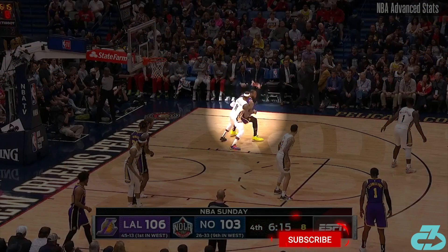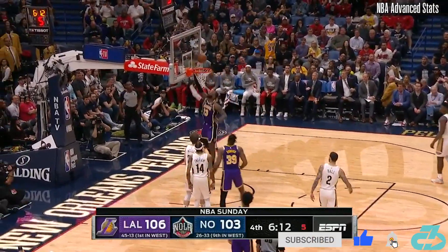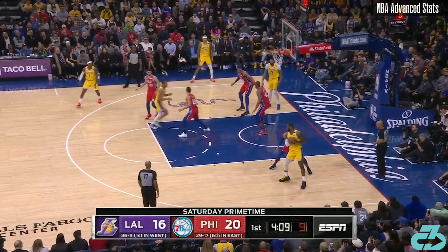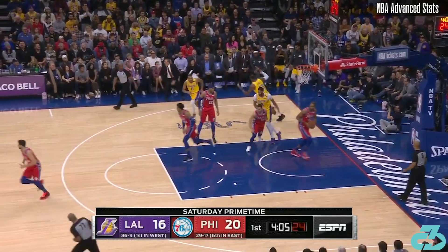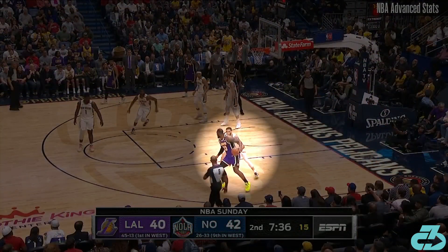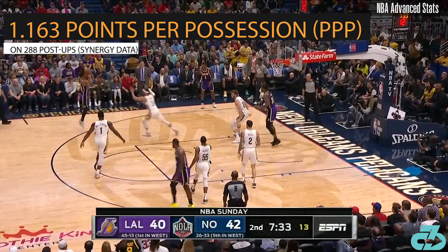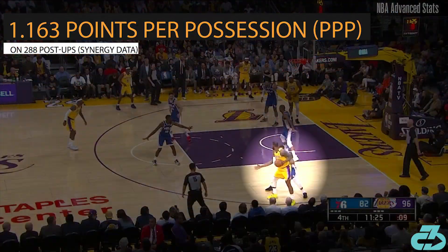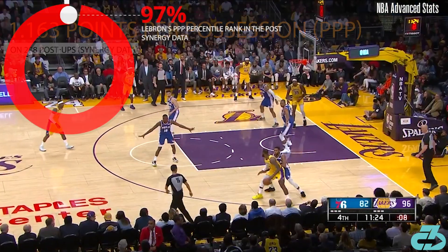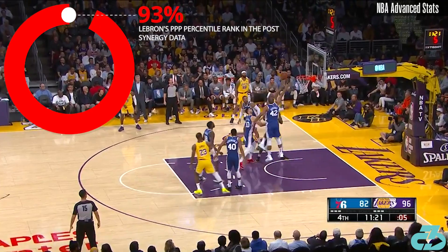LeBron James has been prolific from the post during the 2019-20 season by utilizing a variety of moves in combination with his elite anticipation and passing ability, to the tune of scoring 1.163 points per possession on 288 post-ups, which puts him in the 93rd percentile — excellent category — according to Synergy data.